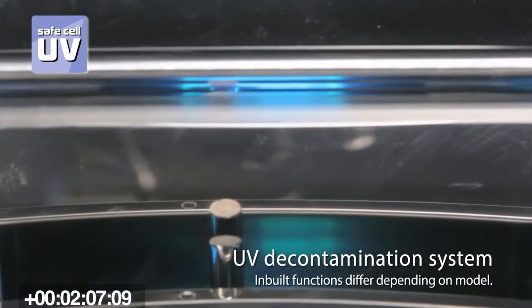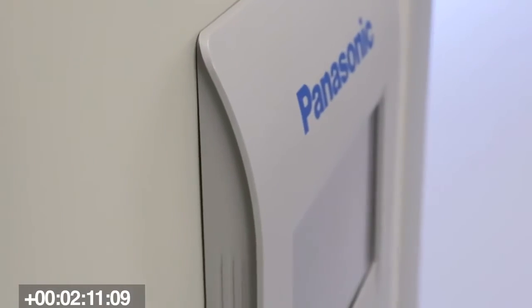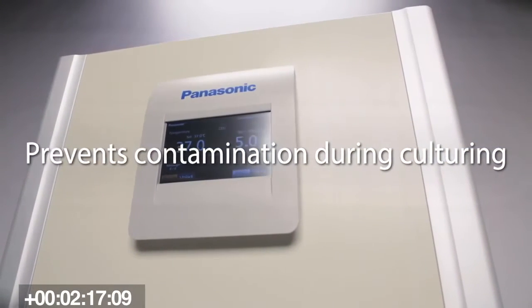Another technology we have is what we call proactive contamination control using SafeCell UV. There is a UV lamp in the back of the incubator, so when air circulates inside the incubator it continuously passes the UV bulb and is purified. The UV light is aimed at the water tank at the bottom, and there's a shield in front of it so it does not affect your cells — it maintains a very consistent environment to keep contaminants out of your research.